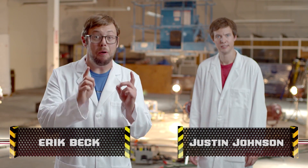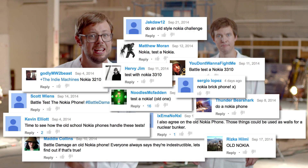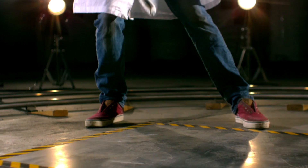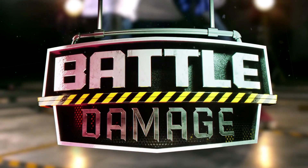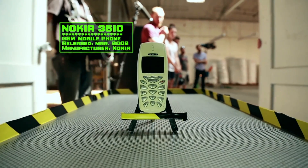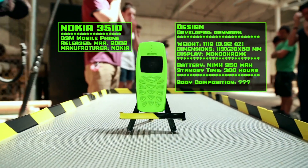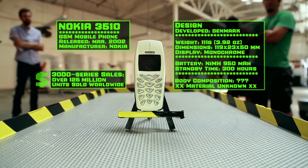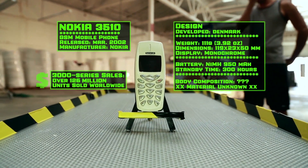Today on Battle Damage, we have a very serious challenge — the most requested test to date: the indestructible Nokia Brick Phone. The Nokia 3000 series of phones is by far one of the best-selling lines of all time. Legendarily durable, we're going to see how the 3510 model holds up.